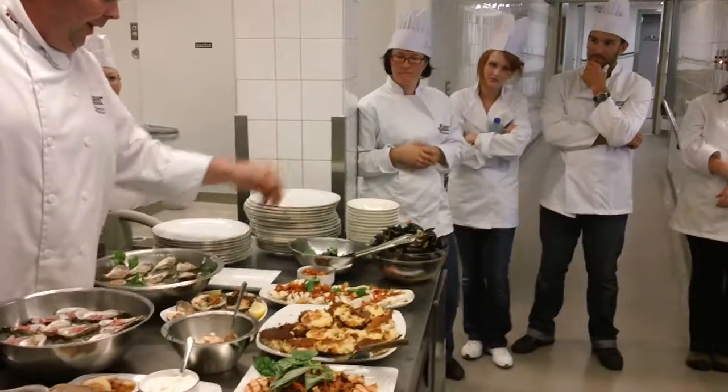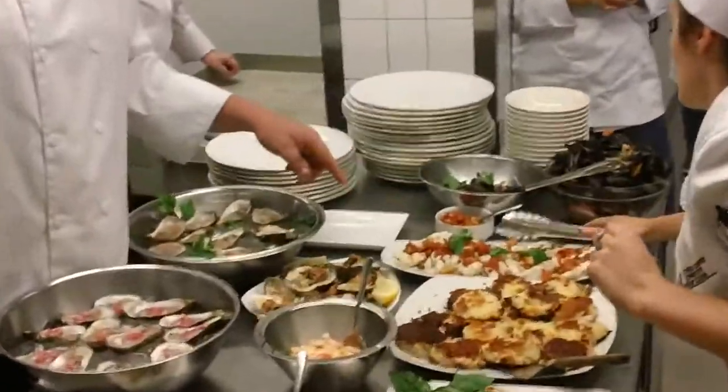We have our New Glasgow style mussels here, steamed mussels, very simple, lots of aromatic veggies in there. We have our grilled halibut with summer salsa, so some peaches and strawberries in there.